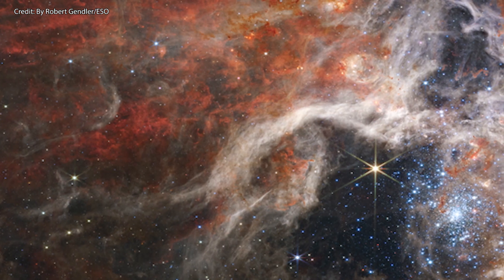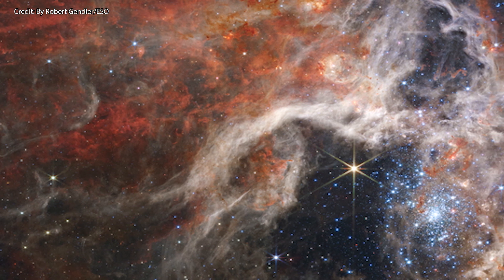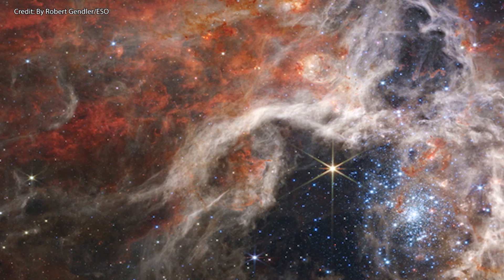In this video, I want to share with you some cool facts about this nebula that I think everybody should know about.